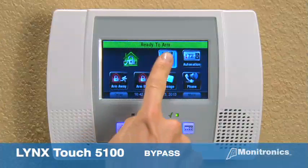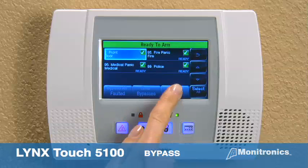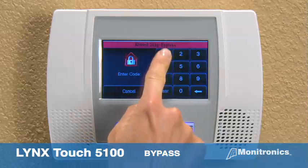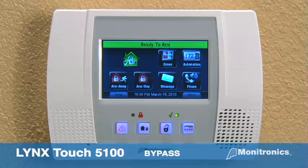Press the zones icon. Select the zones to be bypassed and press the bypass button. The home key returns to the main menu. To remove all bypasses, enter your user code. Disarmed. Ready to arm.